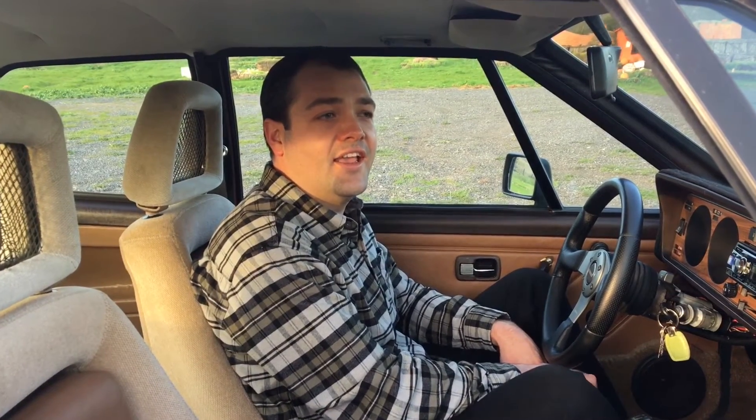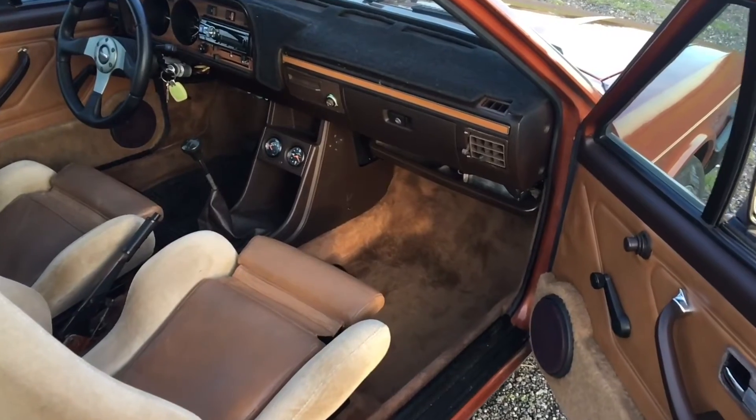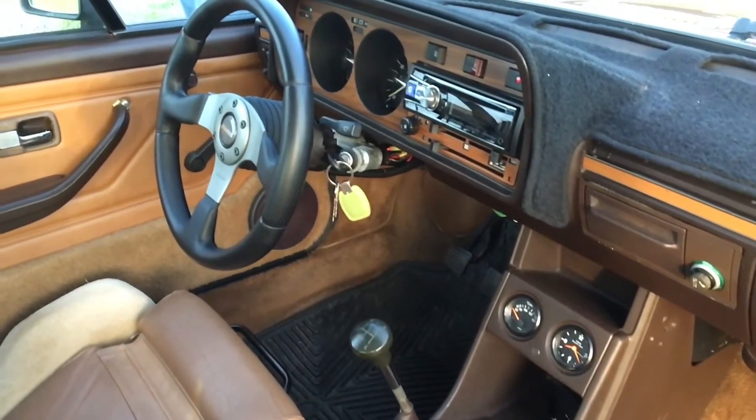This is my 1980 Volkswagen Scirocco. It's a car I bought about a year ago for $1,500. It's heavily modified — it has an '83 Volkswagen GTI motor, full coilovers, and H&R springs.